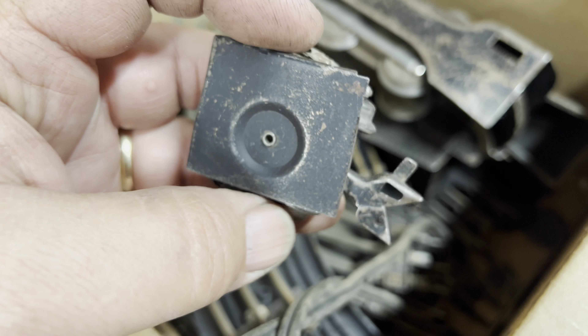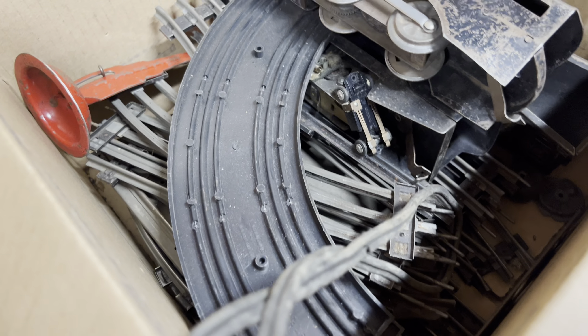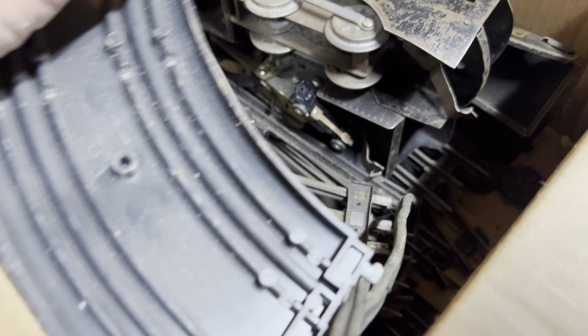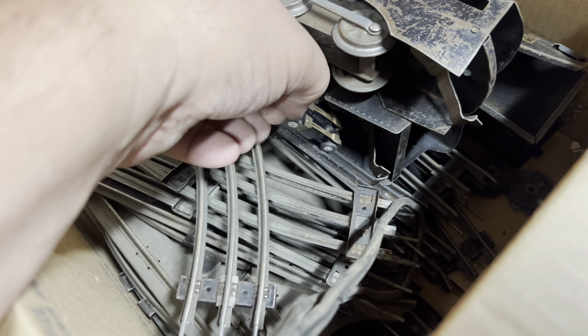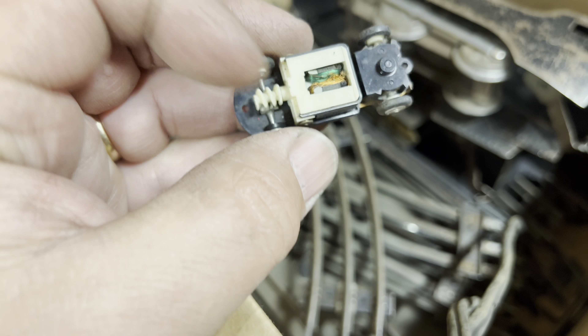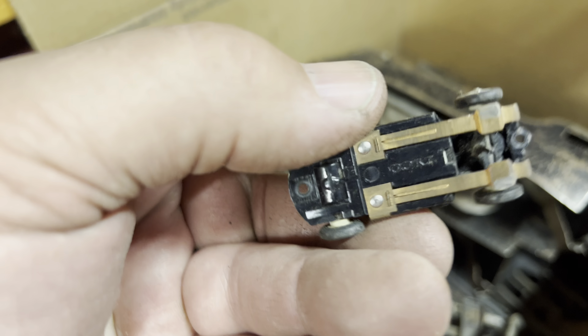There's a truck with a piece of metal on it, more track, a piece of slot car track — and a slot car! Check that out, like a little whatever it is.